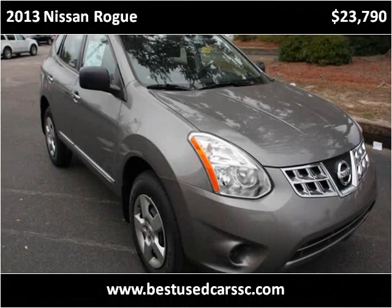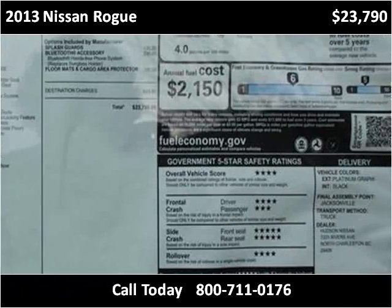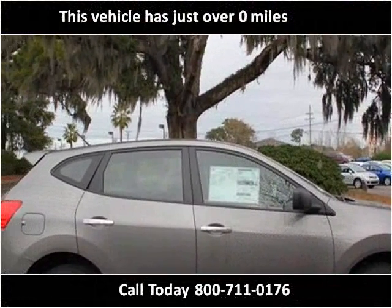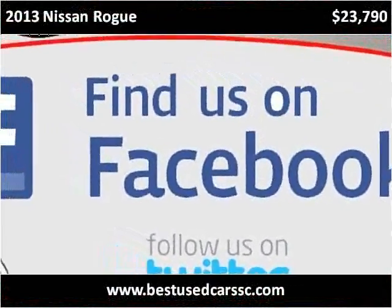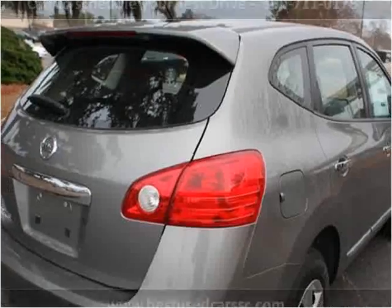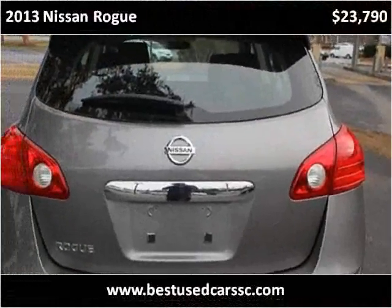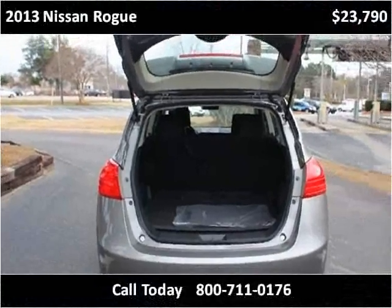This 2013 Nissan Rogue is available from Hudson Nissan. This year,